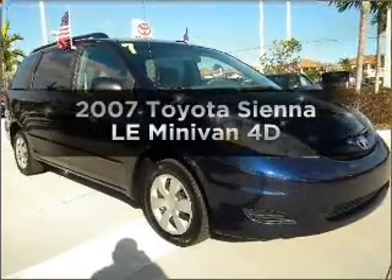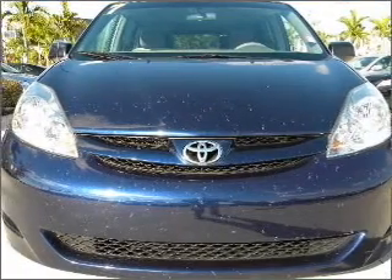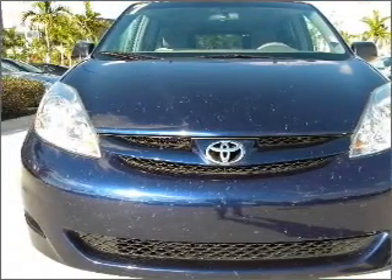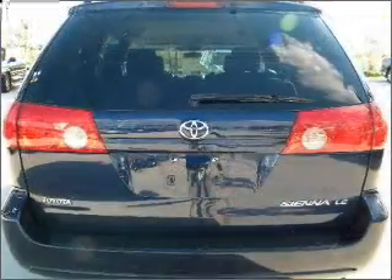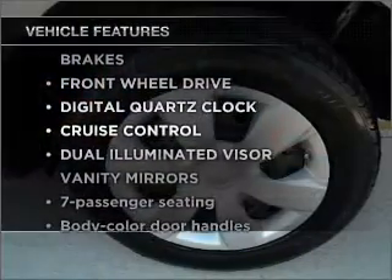Check out this 2007 Toyota Sienna. Travel the roads in style and comfort in this great vehicle, with a reliable engine connected to a smooth shifting automatic transmission. Plus enjoy these notable features that are included in this vehicle.